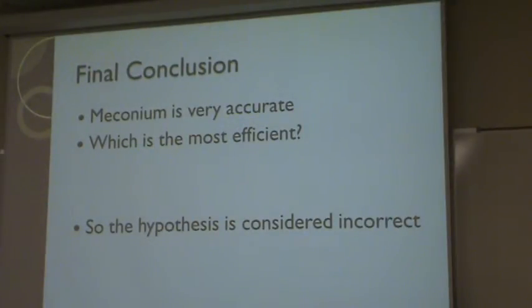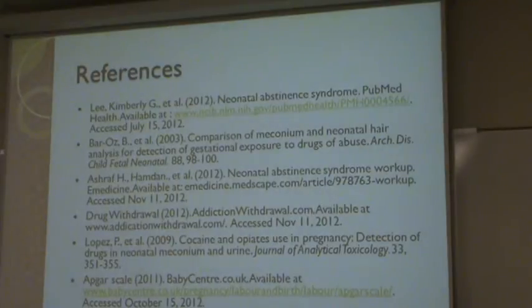Or you can test two at one time to make sure they're both showing the same thing, so it's not a lab error. But it's best not to set either meconium or hair as a standard for all drug testing. There are my references.